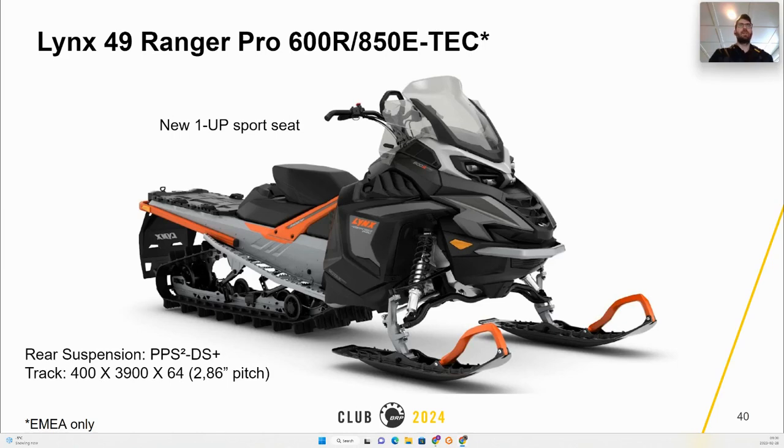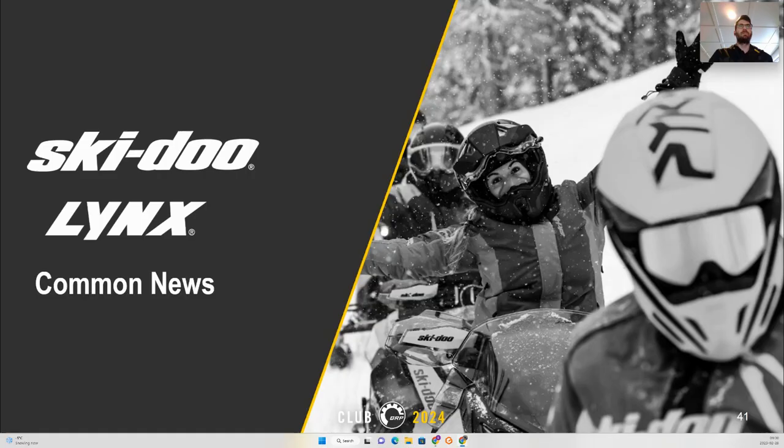The new Ranger Pro is now on the Radien 2 platform, introducing the new one-up Sport C and using the rear suspension PPS 2 DS Plus. As mentioned earlier, the front suspension will remain with 36-inch width. Now let's look at the common changes impacting both Ski-Doo and Lynx.